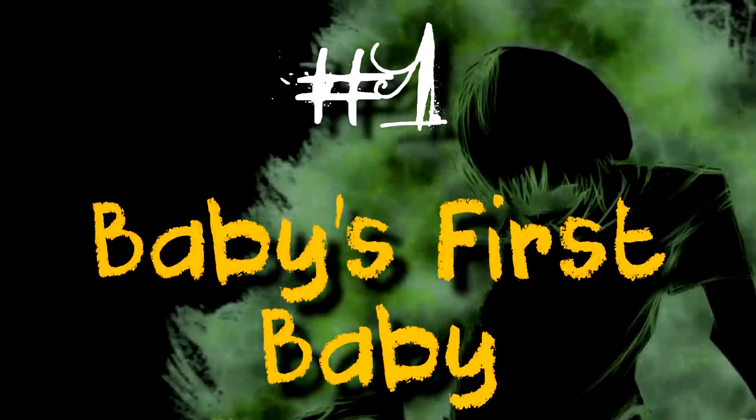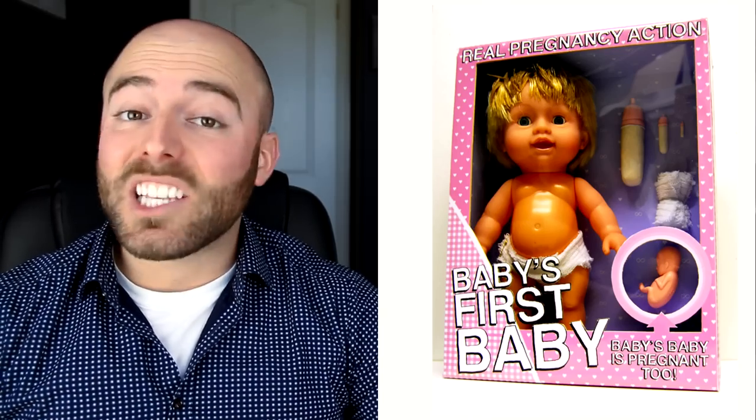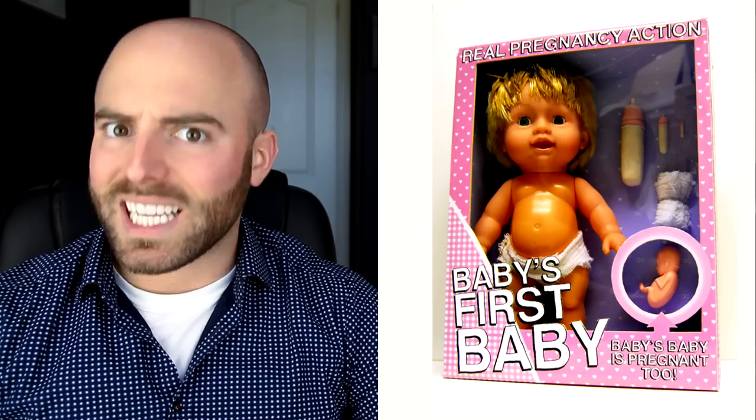Number one is Baby's First Baby. Baby's First Baby is a toy doll created by artist Darren Cullen in 2012. Intended as a social commentary, his goal is to raise awareness of teen pregnancies and what pregnancy really entails. As such, the doll has stretch marks, comes with spare diapers and milk bottles, and even its water breaks. If that wasn't horrifying enough, it also comes with a fetus, which is also pregnant. You can educate your children on safe sex without scarring them for life with this toy, right? This thing is nightmare fuel.